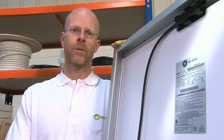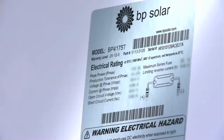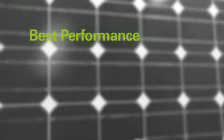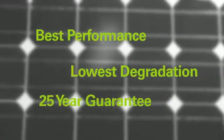One of the things I like about BP Solar Modules is that the rated power they claim on the label is the power that you'll actually get, and this has been verified by third-party laboratories. BP Solar have the best performance and the lowest degradation levels, and this is qualified by their 25-year guarantee.